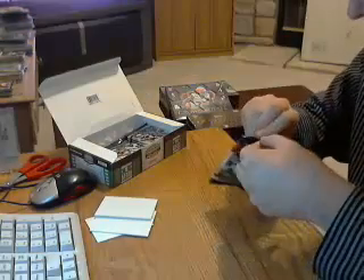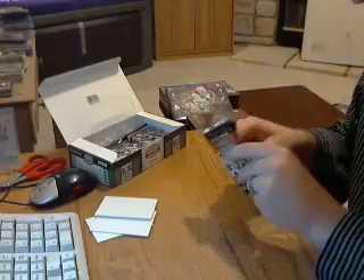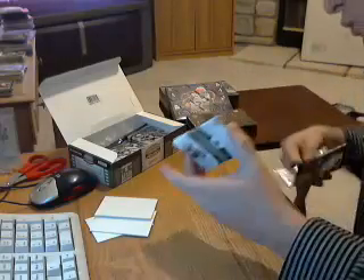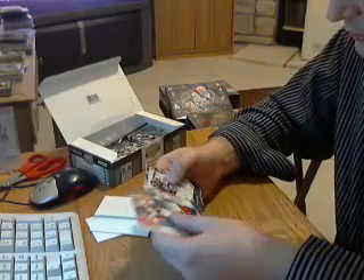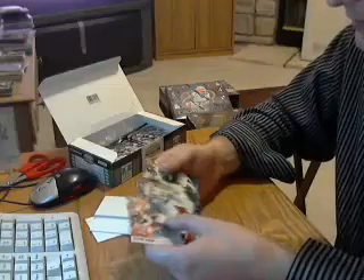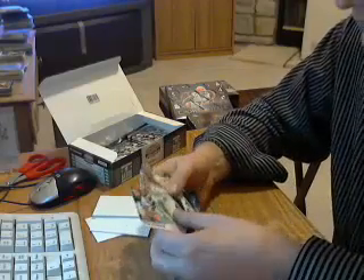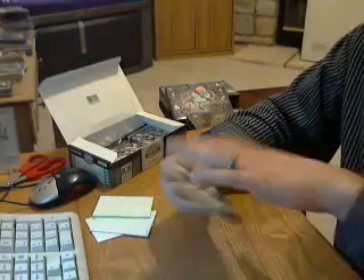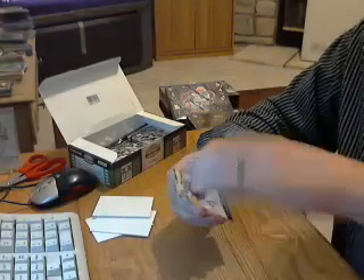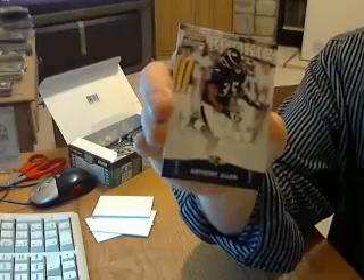Next pack. Just one rookie in this pack for the Ravens — Anthony Allen.